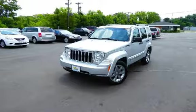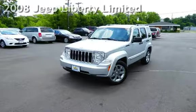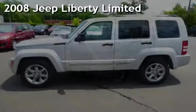Another beautiful vehicle, value priced thousands below the market. Presenting a pre-owned 2008 Jeep Liberty Limited.